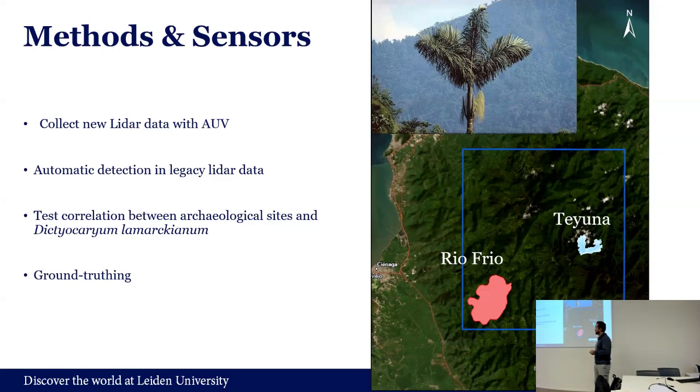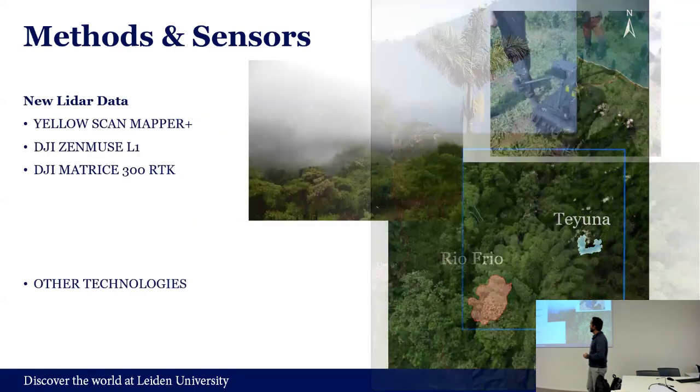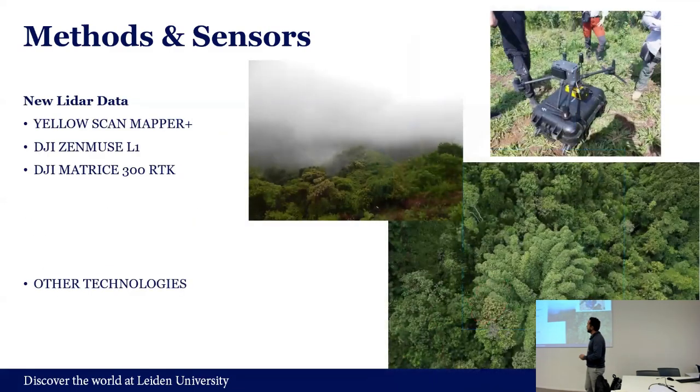Another part of the project is ground-truthing. Going through all this information, and when we have places where we think there are archaeological sites or could be archaeological sites, we go to the field and do the ground-truthing. That's the whole method we have in the project. The first part — the new LiDAR data — was collected in September in the Rio Firio area.